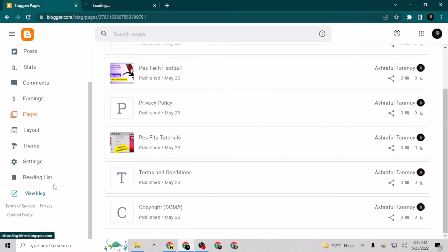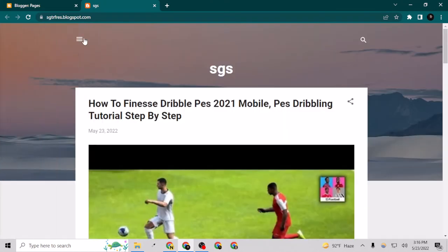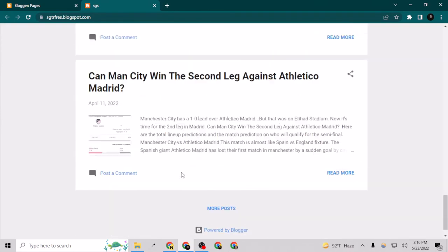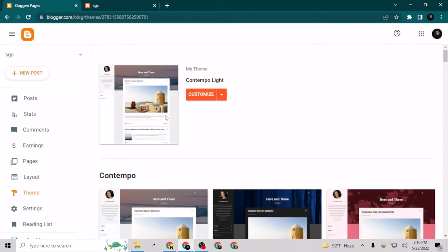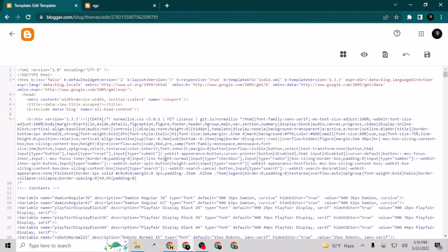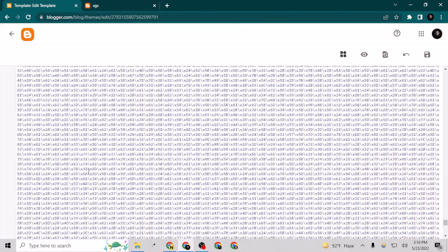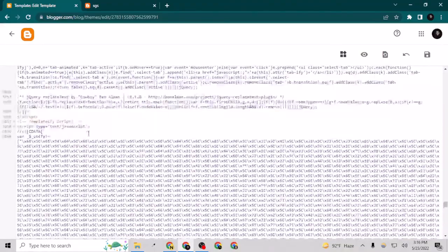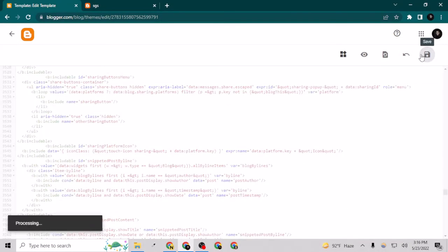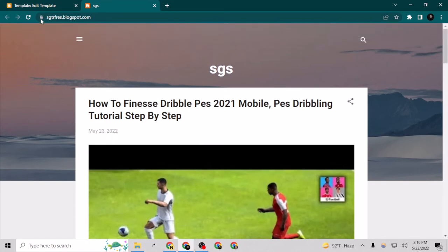For your information, this is a new site I just built in this video. As you can see it is using the default Blogger template, my profile is showing, and these are the posts. If I want to change to an amazing theme, I go to Themes, click 'Edit HTML,' select all the code with Ctrl+A, delete everything, and paste in new code. I had a pro Blogger template code copied to my clipboard, so I just pasted it and saved.